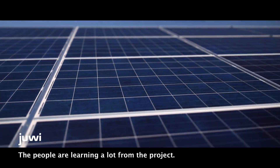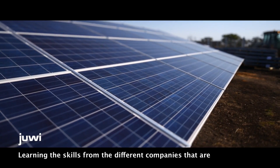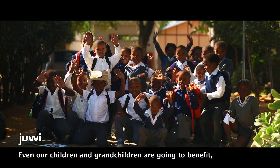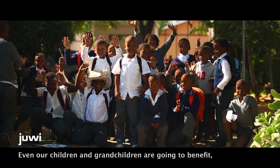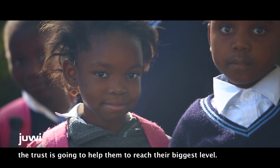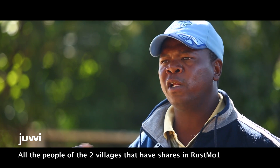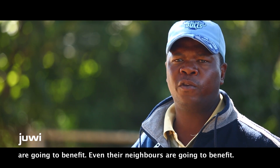The people are learning a lot from the project, learning the skills from the different companies that were at the site of the Rustmo One. Even our children and grandchildren are going to benefit — the trust is going to help them reach the highest level. All the people of the two villages that have the trust are going to benefit.